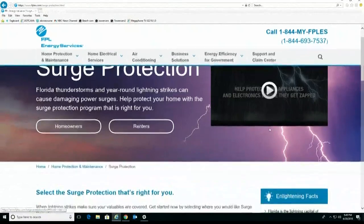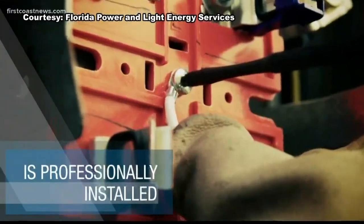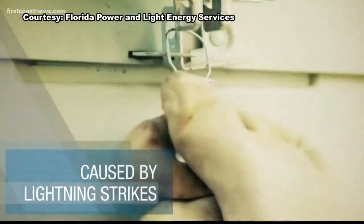Natterer says his company and energy services like Florida Power and Light provide these types of protection services. Lightning hits the ground and sends a surge through your home, your electrical system — but that surge protector intercepts it and tries to send it into the ground.